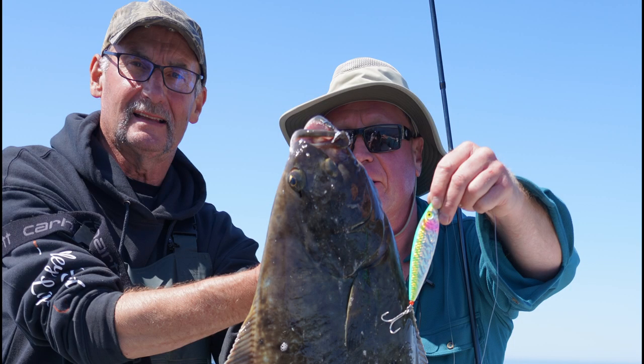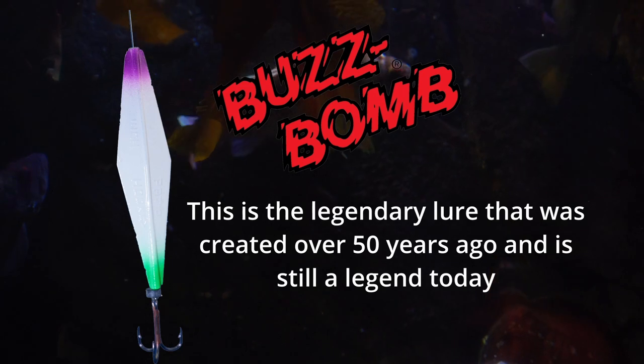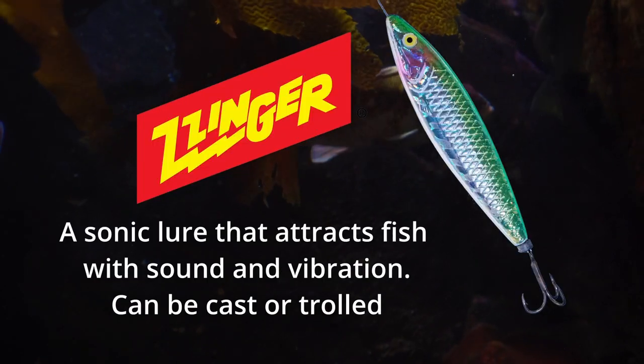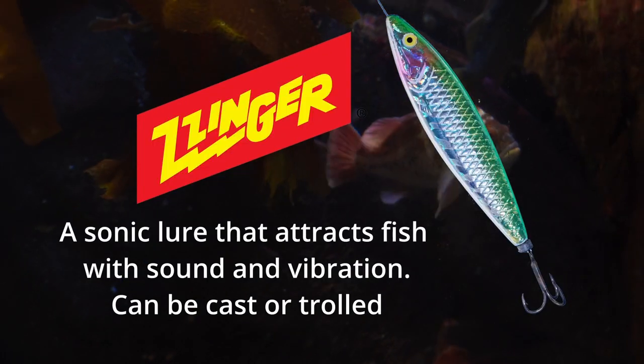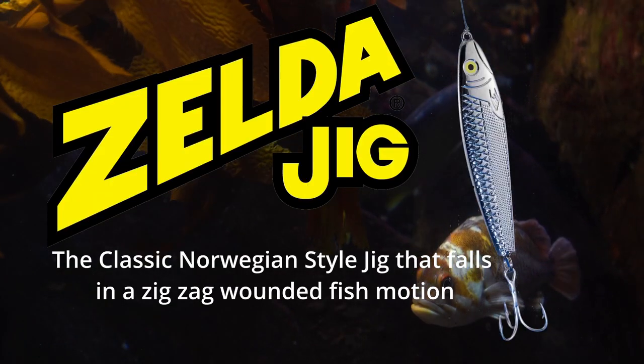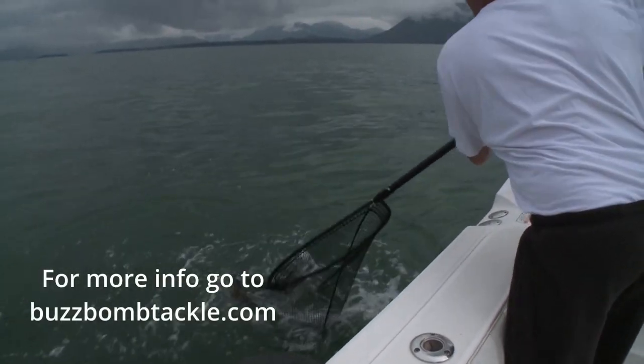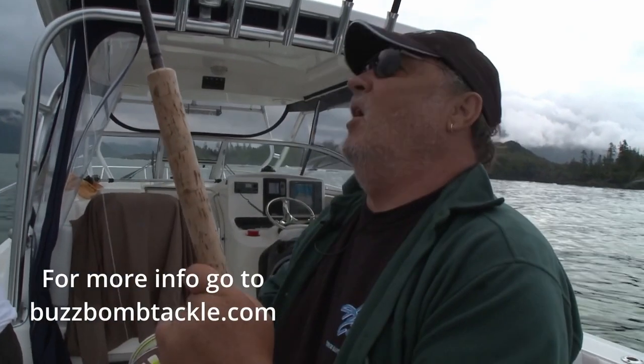For over 50 years anglers have relied on the iconic lures from Buzzbomb Tackles. Made in Canada, Buzzbomb Tackles lures are designed to catch all species of sport fish in oceans, streams, and lakes. And to do so, all you need is a rod, a reel, and a Buzzbomb Tackle lure. To learn more about these iconic lures, go to buzzbombtackle.com.